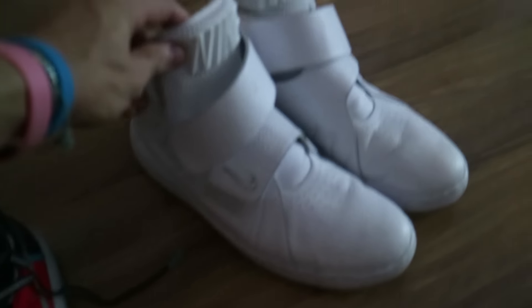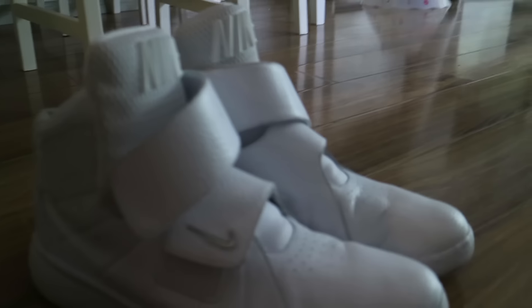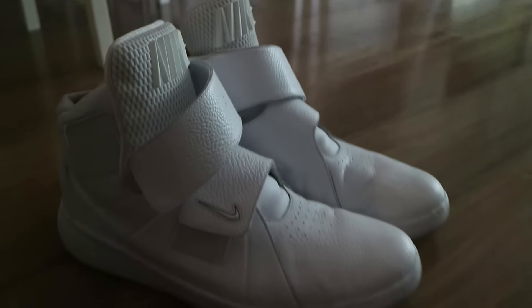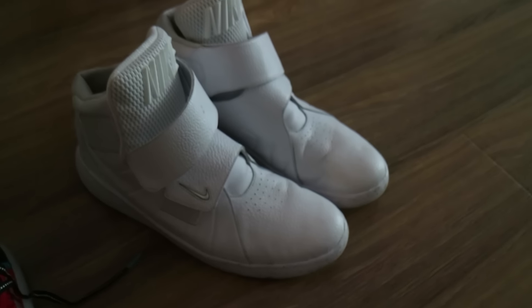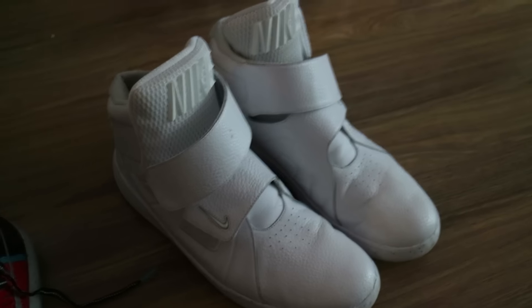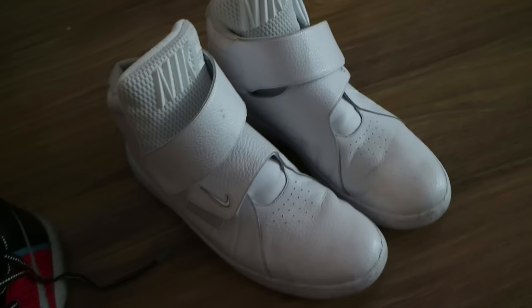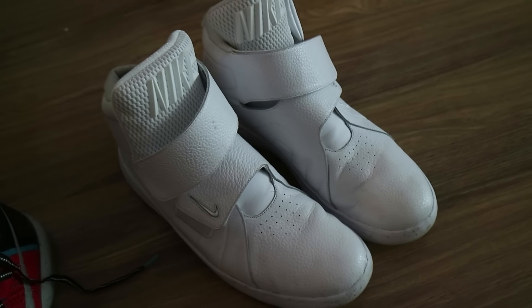Over here we've got the Nike Marksman, which is a pretty wicked little minimalist style high top. Love these because there's no laces. They're super comfortable for a change because I've got really big feet — I wear size 13, which is a pain in the ass. My feet are really wide as well, but these work out well. My feet fit in them nicely.